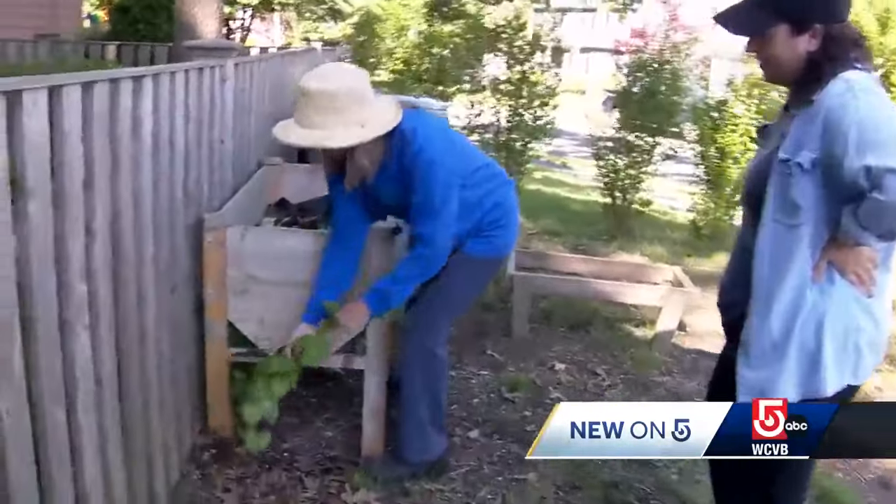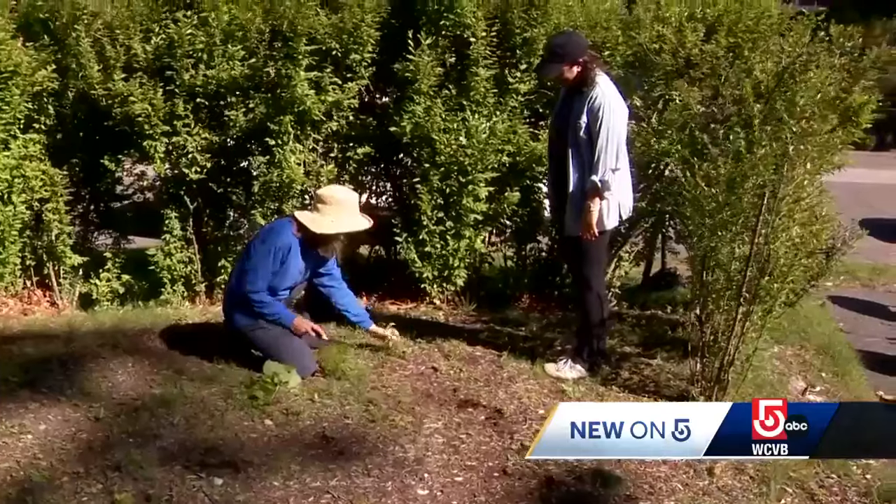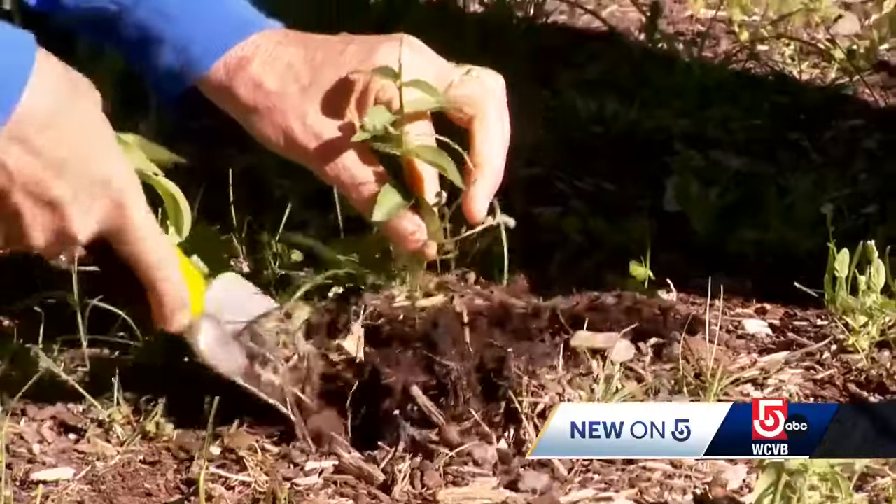First, watch out for invasive plants. That's the first thing I look for — I'm doing a sweep, I'm always seeing something. She finds black swallow wart in Jesse's yard.